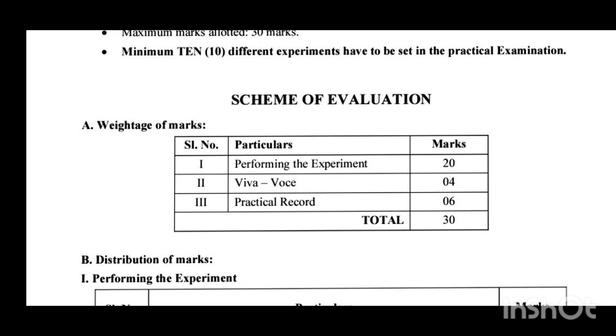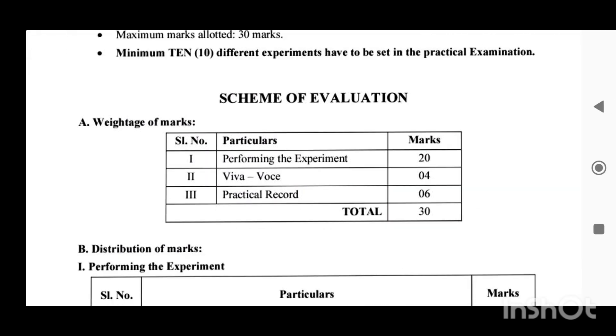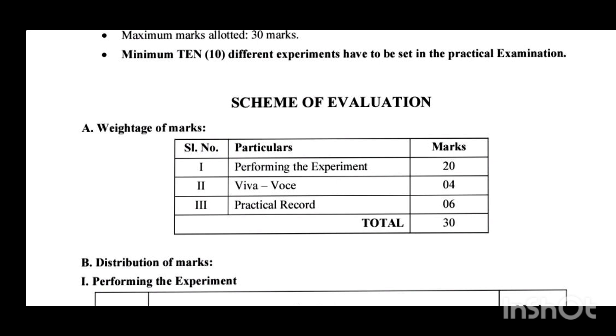Today I am mainly concentrating on the VIVA questions, because VIVA questions are also important in scoring full marks in practicals. Generally, the examiner is going to test your basic or fundamental knowledge about the experiment. The examiner may ask questions like: what is meant by a physical quantity, what is its formula, what is its dimensional formula, what is its SI unit, and to which quantity does it belong — scalar or vector.